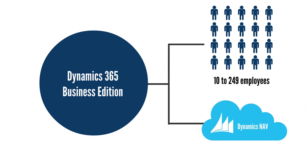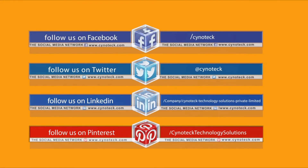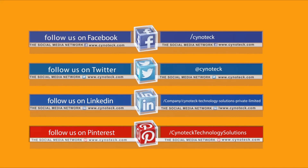To know more, keep looking for our videos or book a session with our Dynamics 365 experts at info@sinotech.com.